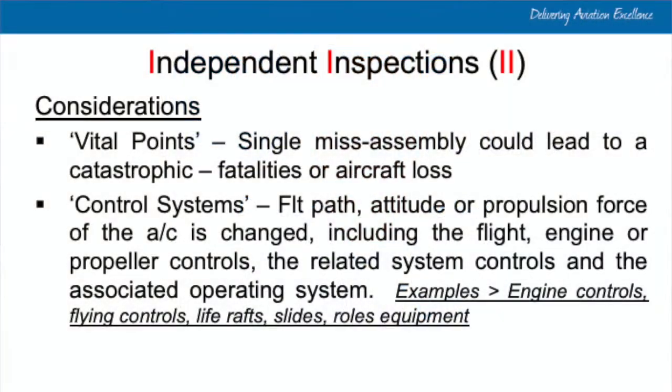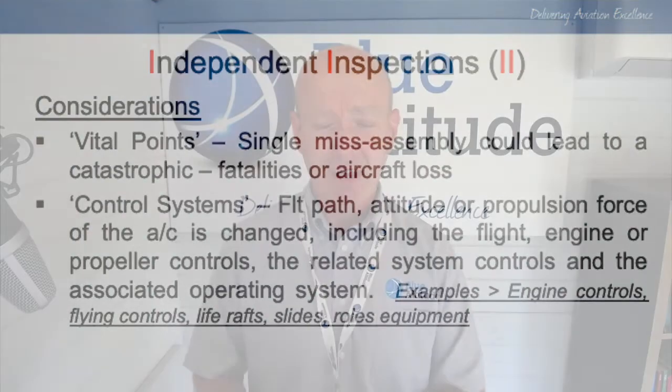So what are the considerations? There are two areas to think about. Firstly, vital points — where a single misassembly could lead to a catastrophic event, such as fatalities or loss of the aircraft. Next, control systems — anything that affects the flight path, attitude, or propulsion force of the aircraft, including engine or propeller controls and related systems. Examples would be engine controls or flying controls. Other considerations include life rafts, slides, or other evacuation equipment.